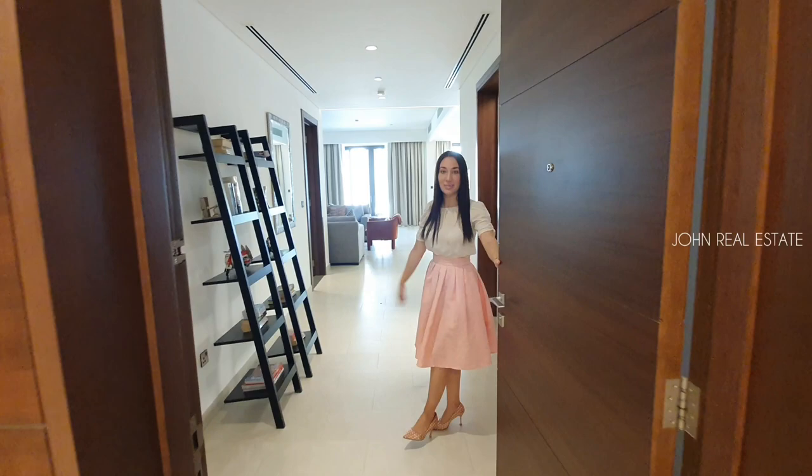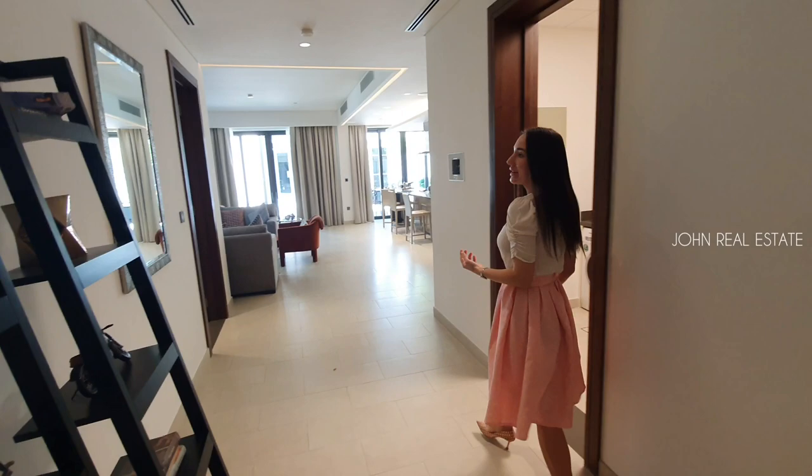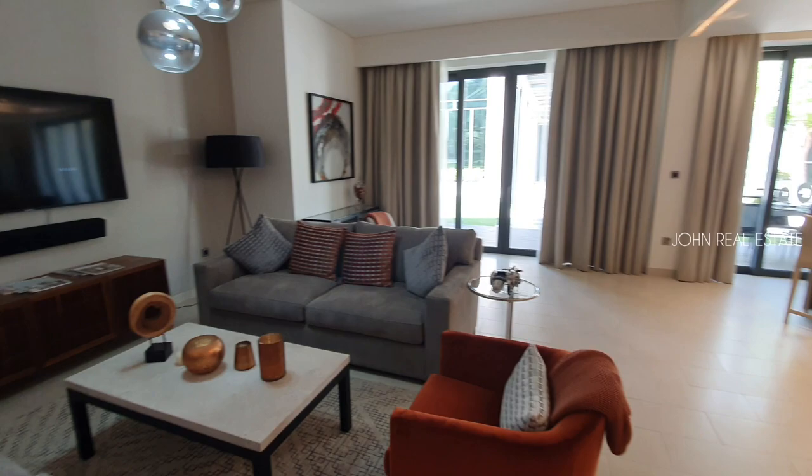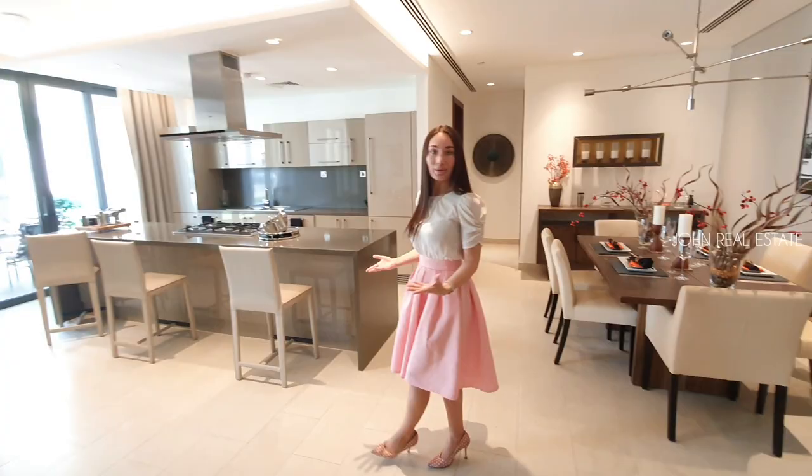Namaskar! We are opening the doors to our spacious two bedroom apartment at Shoba Heartland, Maidan. As we walk in, we can truly notice the three meter high ceilings which we have as our signature, making our living room feel spacious and truly comfortable.